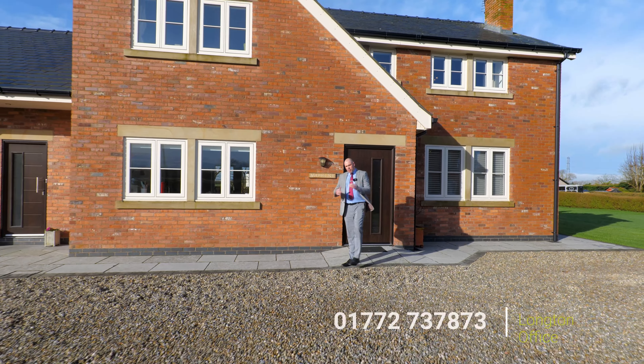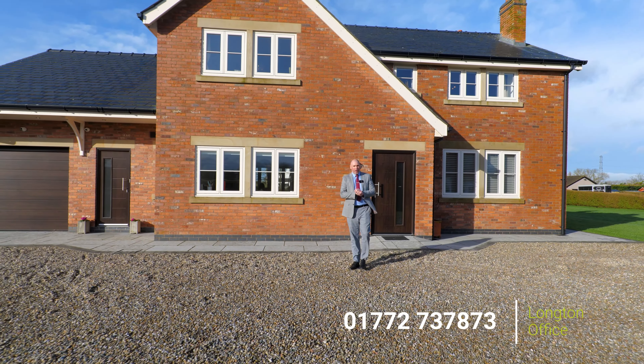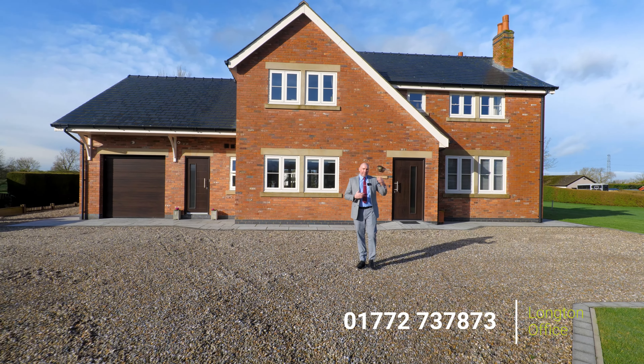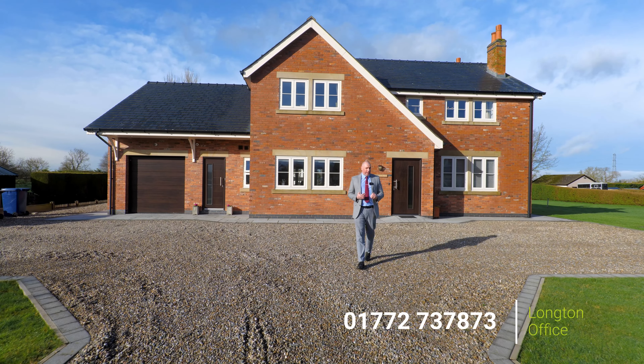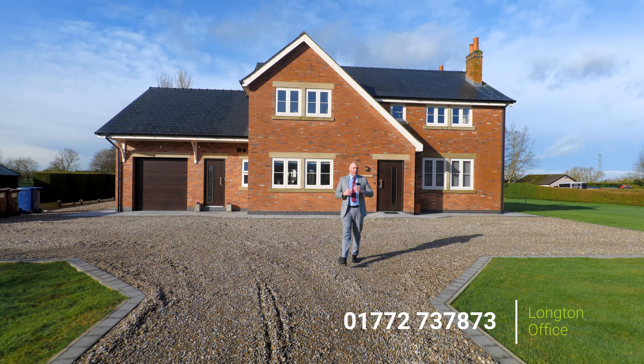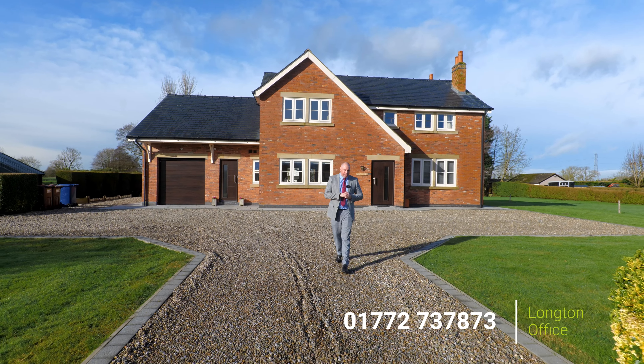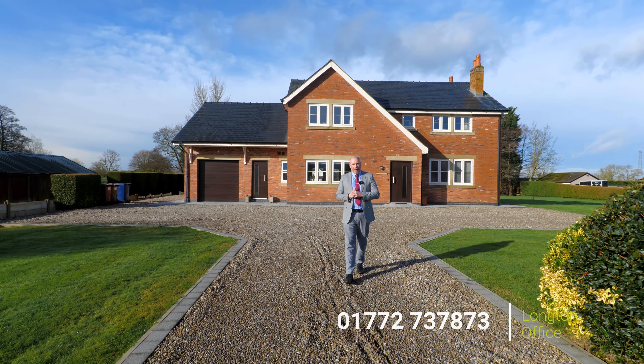I really hope you've enjoyed today's property tour — what a beautiful home this is. If you have any further questions around Valdene, the property, or the adjacent land with planning in principle for the five bedroom detached home, contact the Longton team now on 01772 737 873. We'll be more than happy to help out.